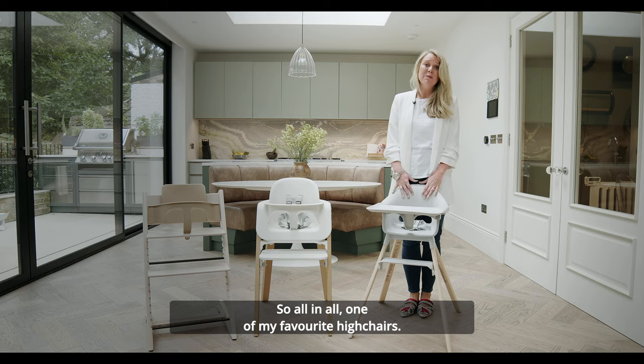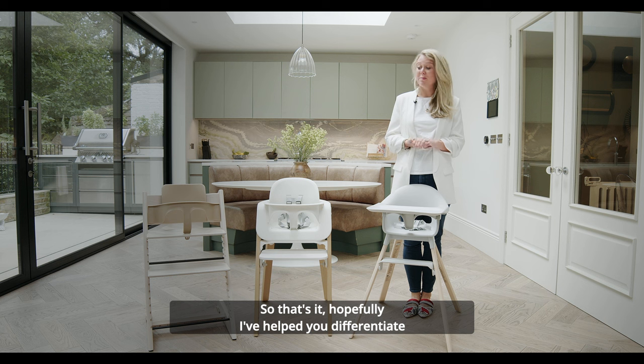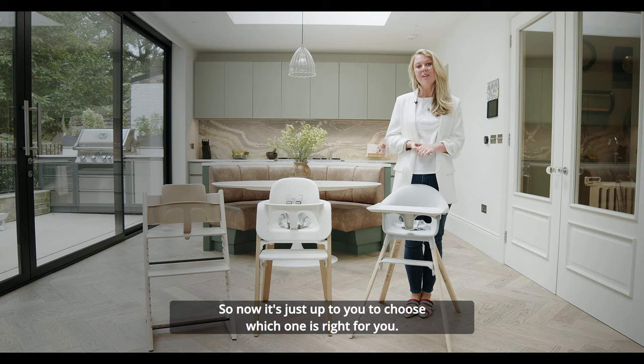So all in all, one of my favourite high chairs. Hopefully I've helped you differentiate between the three Stokke high chairs — now it's just up to you to choose which one is right for you.